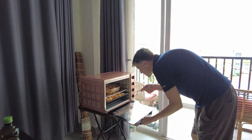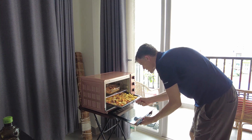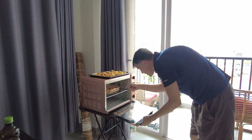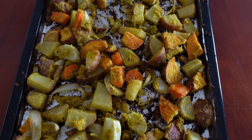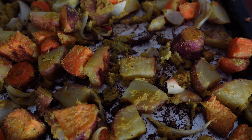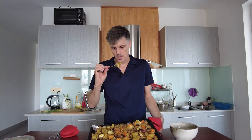Smells fantastic, everything's charring up nicely. It's pretty good, I think it's probably done. All right, pull that out of the oven — everything's cooked up nicely, looks pretty good. Let's try a piece out — some turnip, some carrot, and some potato.